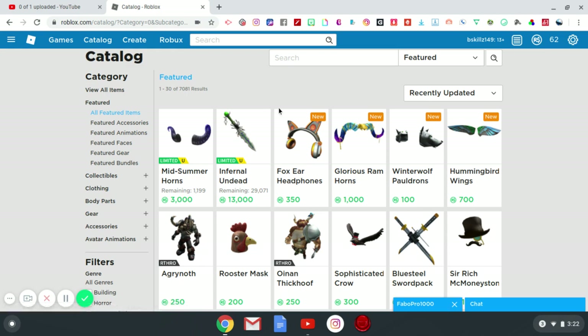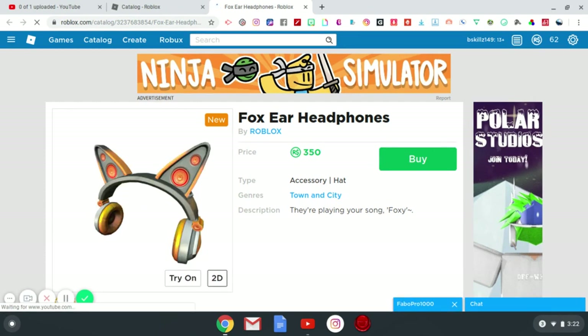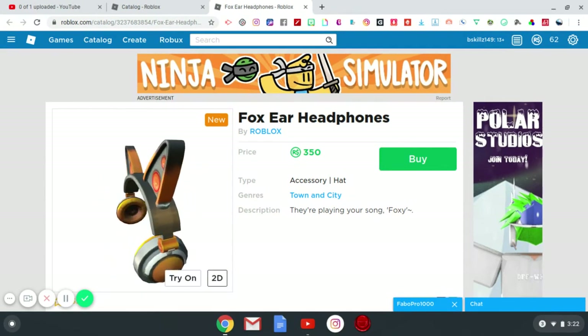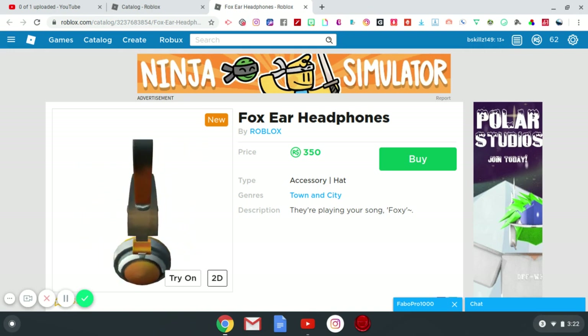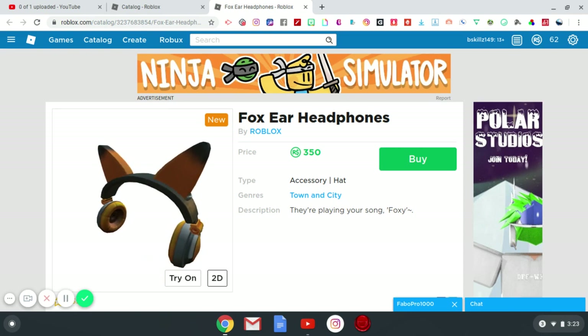We have some new items here — the Fox Ear Headphones. Let's click on that to get a 360 view because I kind of like the design. Yeah, that looks dope. This is probably the best looking headphones I've personally seen on Roblox. I definitely recommend this item because it combines headphones with the look of a fox — it's not just your typical boring designed headphones.